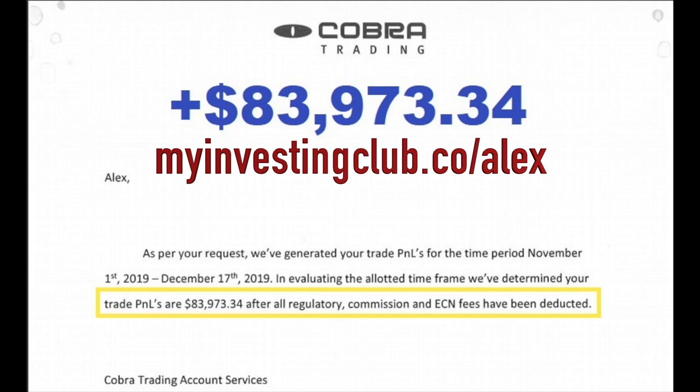Hey traders, tbradley90 here. For those who do not know, Alex took on the challenge recently of seeing how much he could grow a $30,000 account in 30 trading days. The results are in — he made $84,000 in less than 30 trading days, which turned his $30,000 account into $113,000.